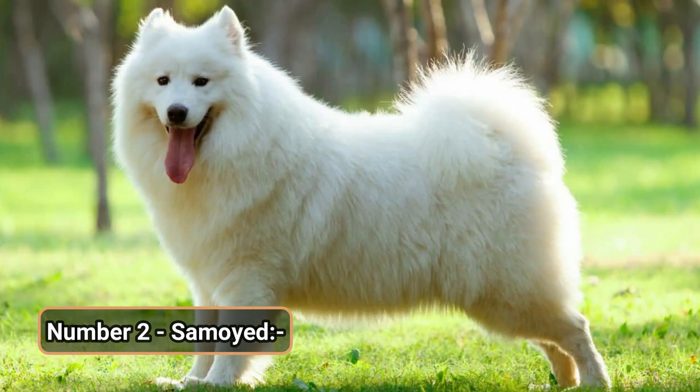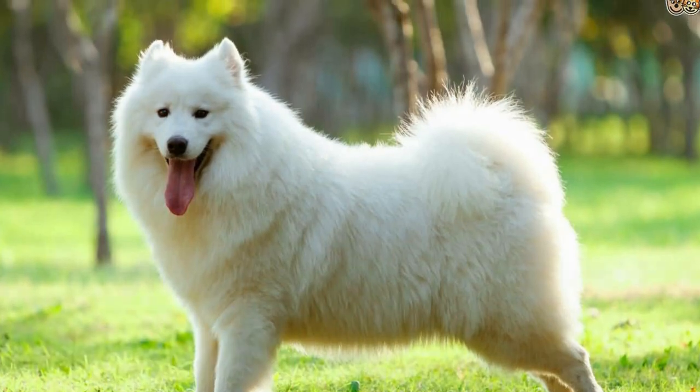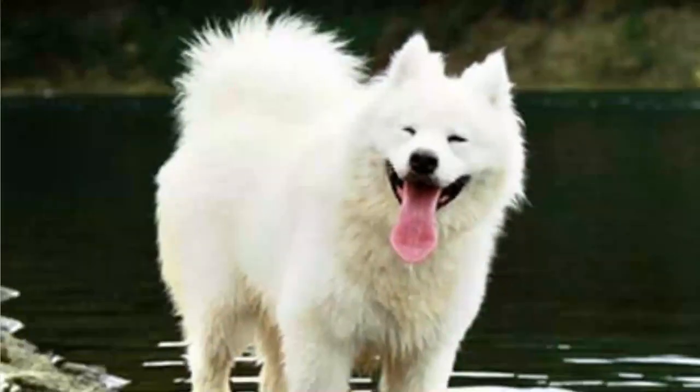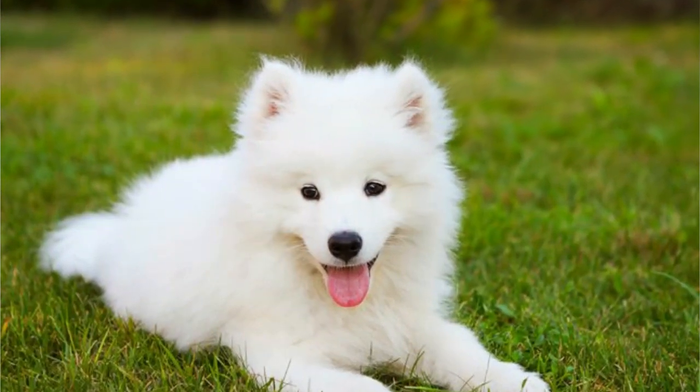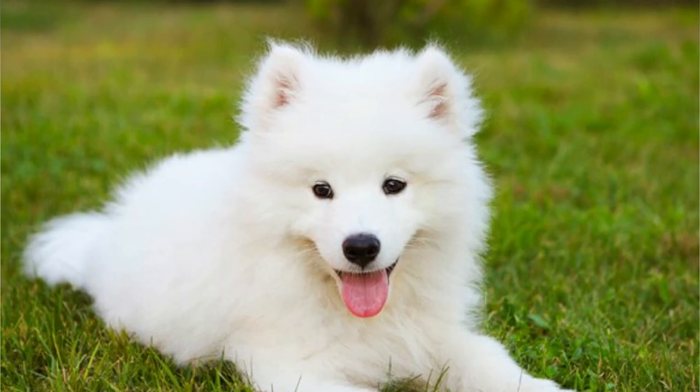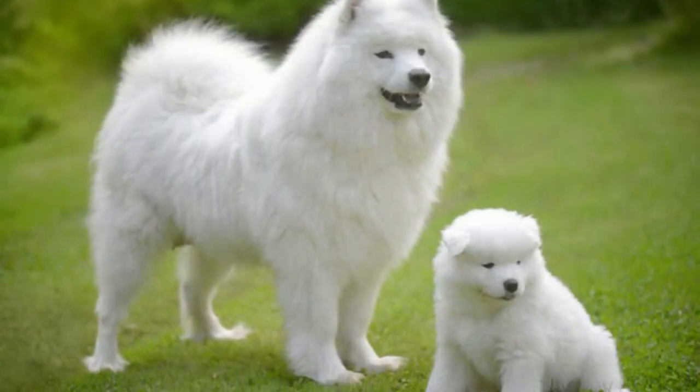Number 2: Samoyed. At number 2, we have a very calm, affectionate, and adaptable breed — the Samoyed. They're very friendly and gentle dogs. If you want to own them, you have to get used to their hair sticking to your clothes as they shed a lot. They require open space, and if you own a lawn, this could be a perfect match for you.